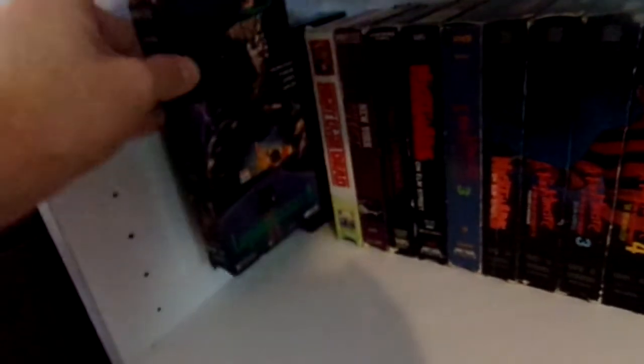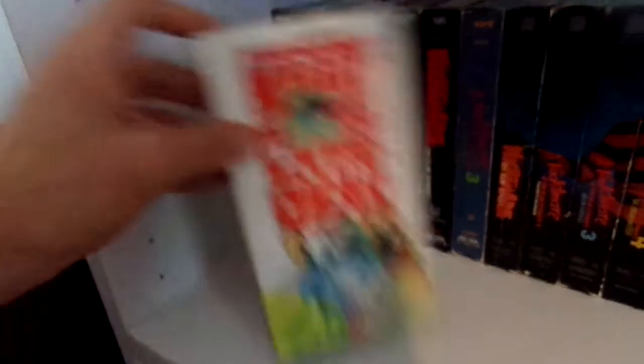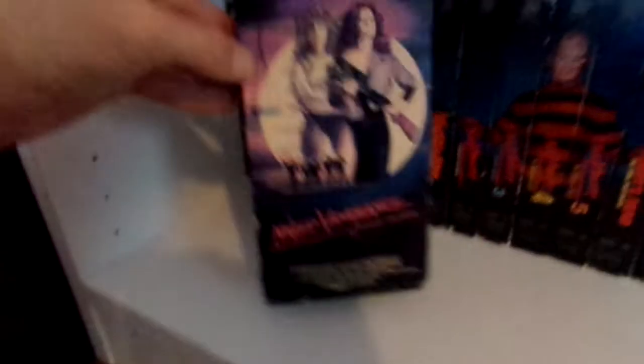Leprechaun 2 — I really enjoyed the Leprechaun movies, at least the first three. We have Leprechaun 3 as well. They're just fun, cheesy movies. Then we have Tom Savini's remake of Night of the Living Dead, which I really enjoy. Then we got The New York Ripper and Naked Vengeance.